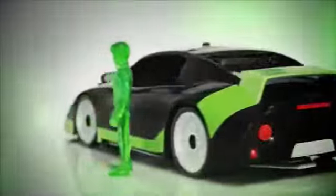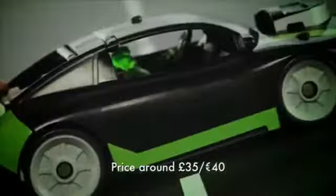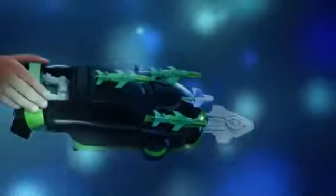Now fire up Ben's Mark 10 Car, load the exclusive Ben figure, and unleash the car — that is also a hovercraft, a jet, and a sub.